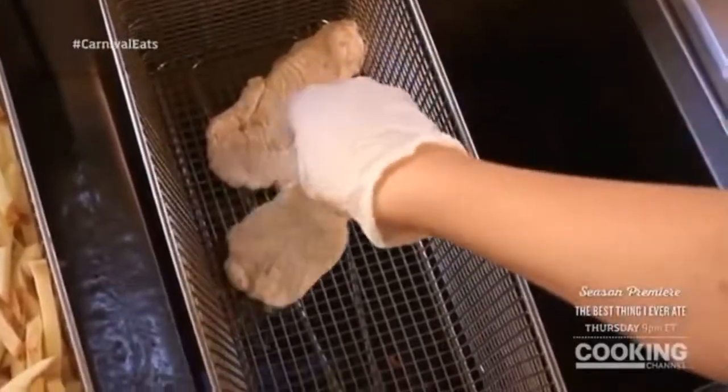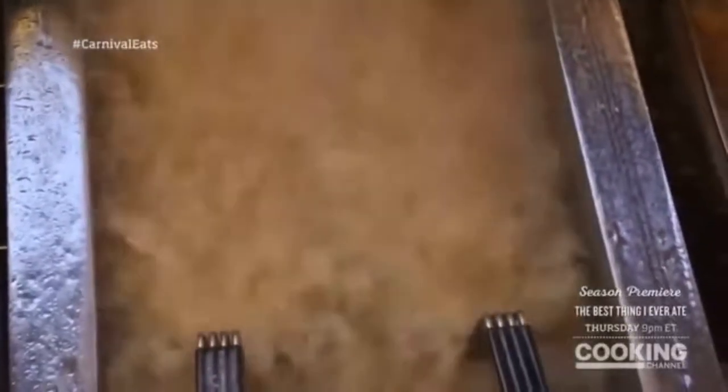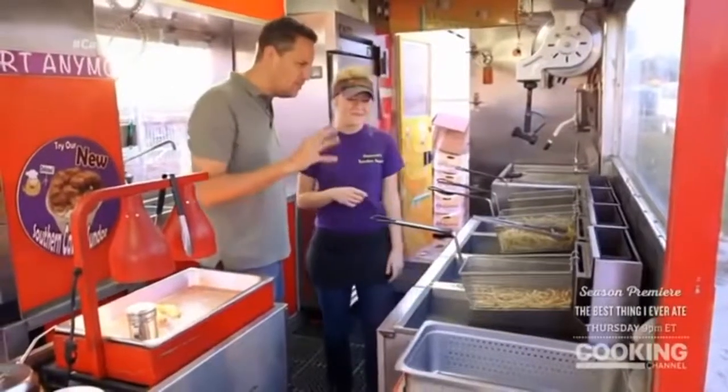The fish fries for four minutes at 350 degrees. Meanwhile, fresh-cut fries go through a two-step cooking process. First, they're blanched for two minutes, drained, and then fried for another minute. Crispy, brown, golden, delicious.